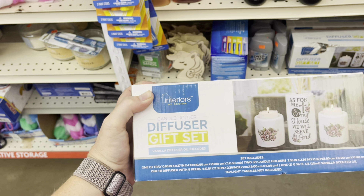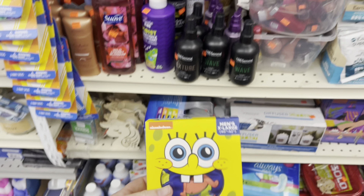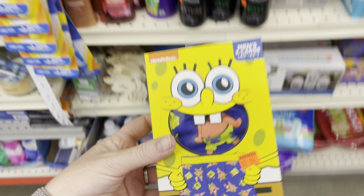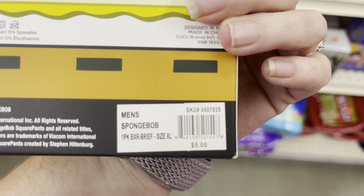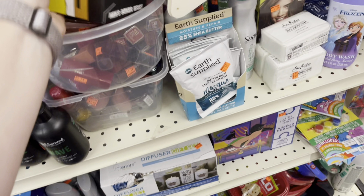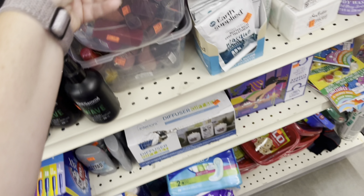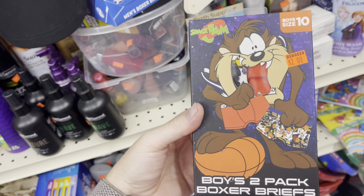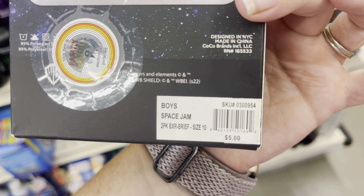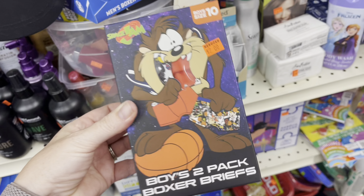They've got some Legos here that are $10 off — normally $15 and reduced to $5. I'm not going to pick up any Legos today because we have so many already. They've also got this Mickey doll reduced down to $8. There are a lot of toys on clearance in this store so make sure you're checking. Here's the UPC if you want to check the price.